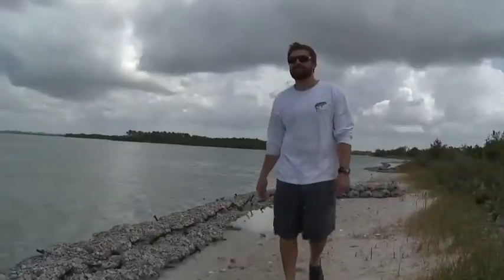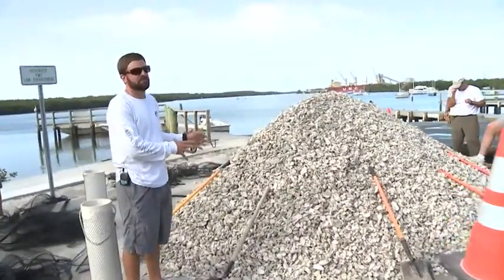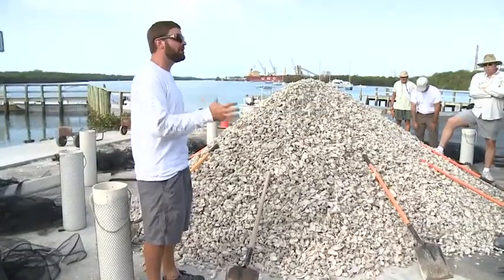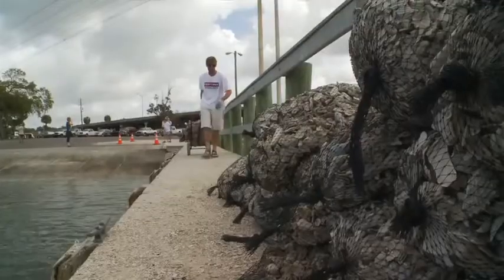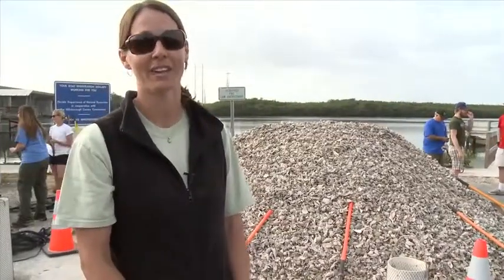Leading today's project is environmental scientist with Tampa Bay Watch, Kevin Mushevic. This is the beginning stage right here in the parking lot. What we're going to do is actually take these shells, put them into the mesh bags to create our oyster shell bar. The next step is to take these bags and load them onto all of our boats out here. Hopefully by noon today all that shell will be gone and out on the shoreline. I'm ready to go, and I think the whole crew that we got here today is ready to go also.